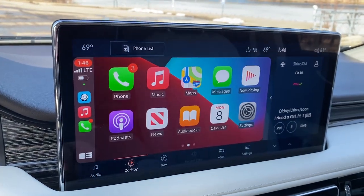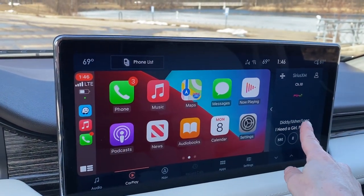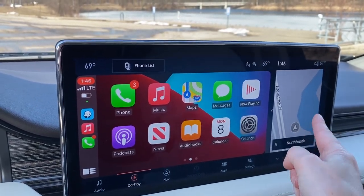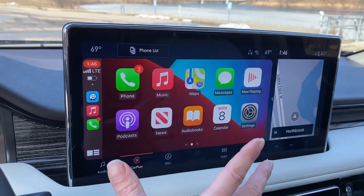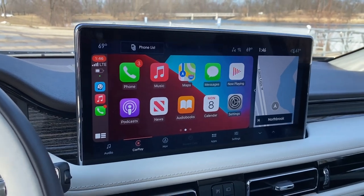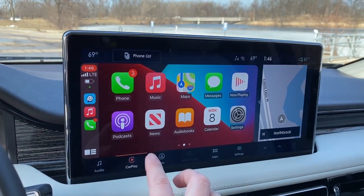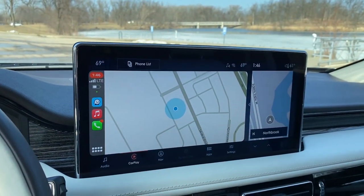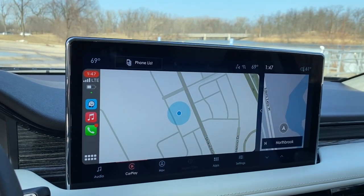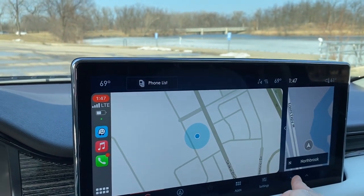When you are in CarPlay, this is a huge bonus. You can deal with your native audio system here or look at your native navigation. A lot of systems, as soon as you plug in CarPlay, kind of tune out your native navigation system. But here you have the option to look at both Waze and your native system — so you could have two maps if you wanted to, one being Waze and the other being your car's system.